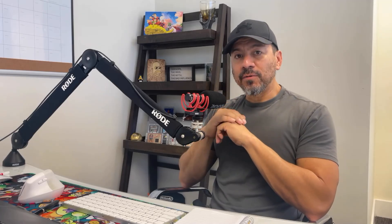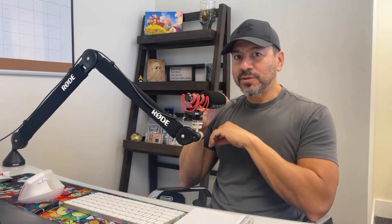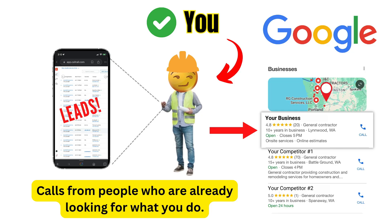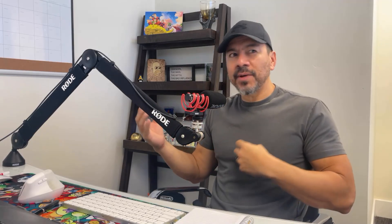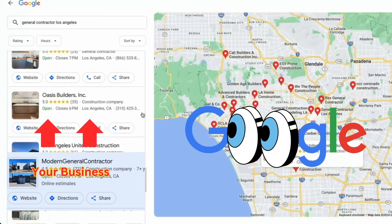These days there's a ton of information on what it takes to get a local business, a local contractor, or home service business provider their Google Business Profile to the top of Google's 3-pack of search results. A lot of people are confused — they think there's some kind of hack, some kind of technique or method they can use to get that listing pushed into that 3-pack.